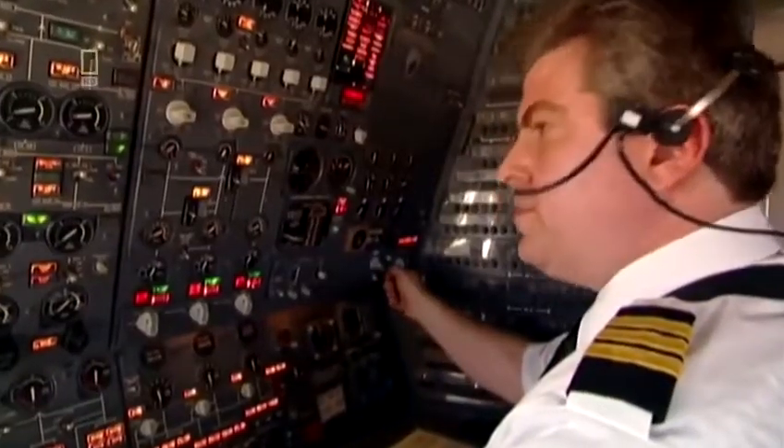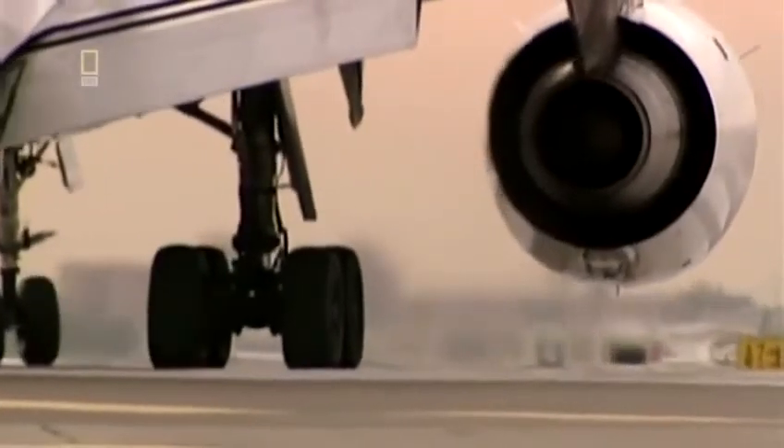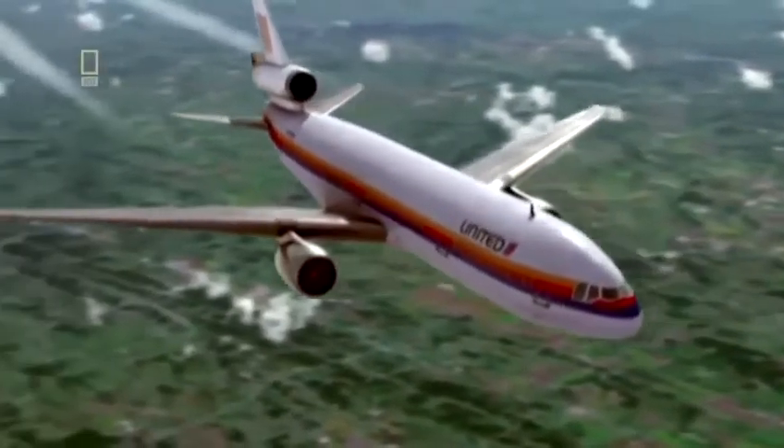Captain Haynes, co-pilot Bill Records, and flight engineer Dudley Dvorak run through their pre-flight checks. They taxi out to the runway and at 2:09 PM, the three-engine jet flies out of Denver. Clear skies, a beautiful day, nice smooth air — just a routine flight.